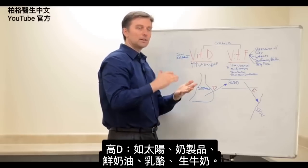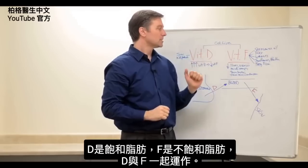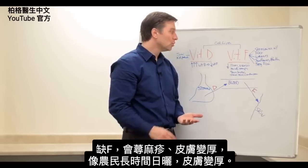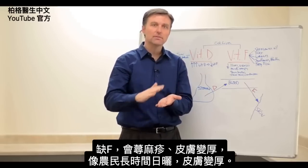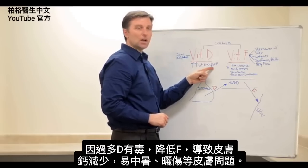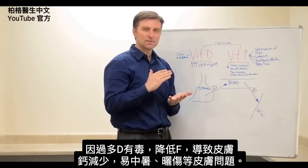So those vitamins work together. Vitamin D comes from the sun and dairy products like milk, cream, and cheese. Vitamin F comes from unsaturated fats. If you're deficient in vitamin F, you'll get hives, or thick skin like a farmer who's been out in the sun so long his skin becomes very, very thick. That's because he's getting all this vitamin D, creating a kind of toxicity that automatically reduces vitamin F, which drops calcium in the skin and leaves you vulnerable to sunstroke, sunburns, and all sorts of skin problems.